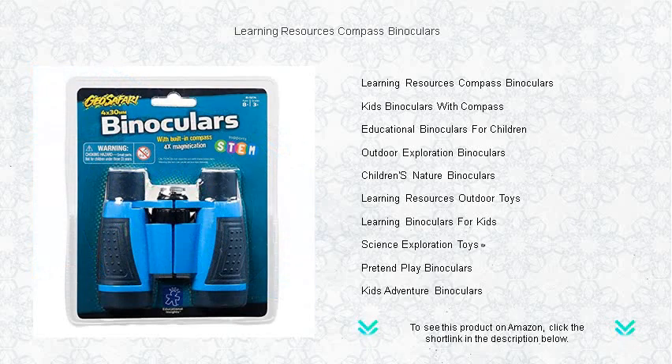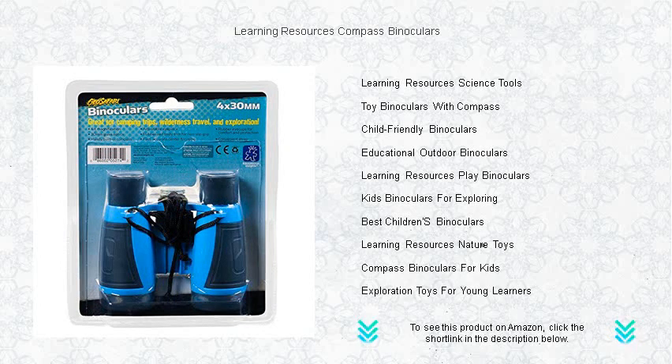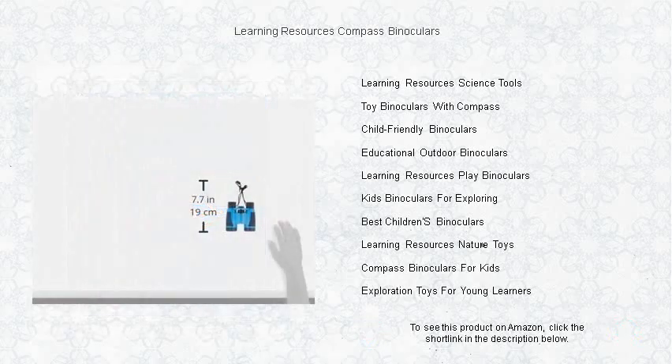Their durable design ensures they can withstand the rigors of active play, while the easy-to-use focus knob allows for quick clarity adjustments. Whether tracking birds in flight, spying on distant wildlife, or embarking on a backyard safari, these binoculars are an essential tool for educational exploration.